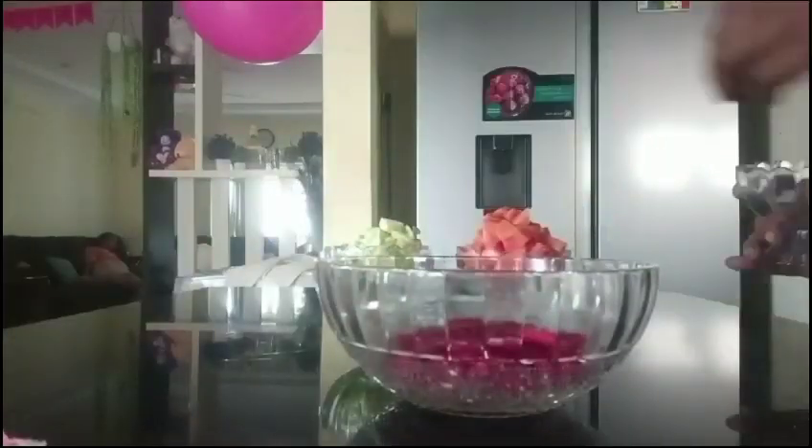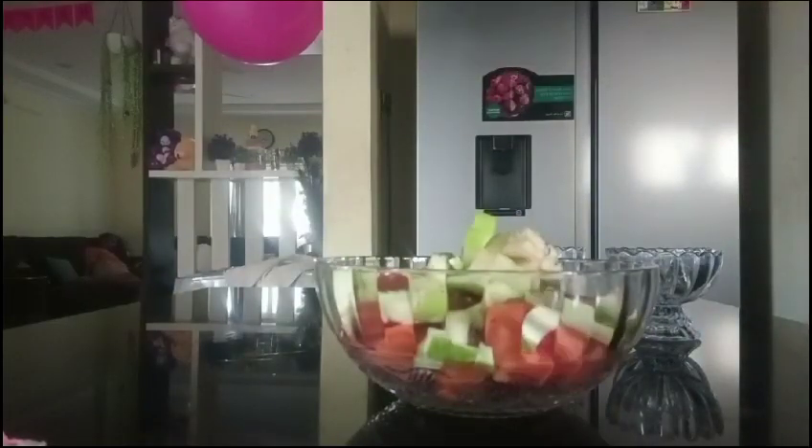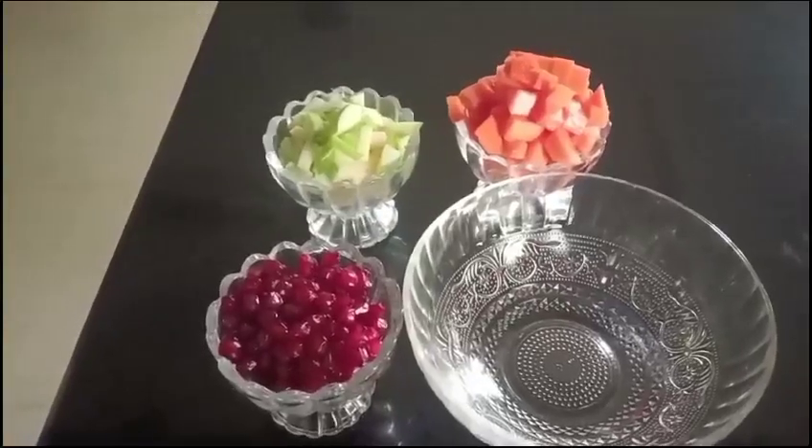It's very simple to prepare. In the bowl, I have three types of fruits. We mix it with pepper and salt. I have found three types of fruits mixed together.